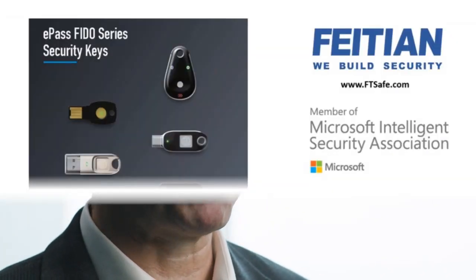Enterprise users want to be secure, but they also want to have a good user experience and not have to reset passwords all the time or think of new passwords all the time, or subject themselves to possibly getting hacked by use of a password.